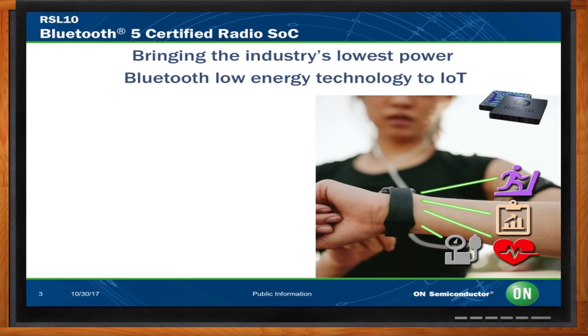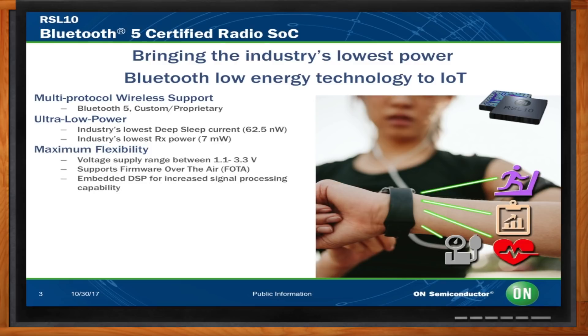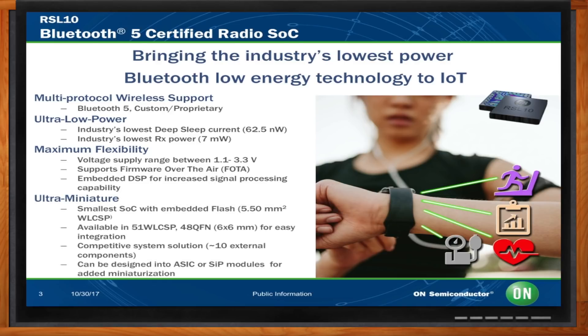That's a fair question. This happens to be the very first BLE 5.0 certified radio SoC — the very first in the industry, so that's a big deal. It is the industry's lowest power Bluetooth Low Energy device, the industry's lowest deep sleep current device, the industry's lowest RX power device, with a voltage range from 1.1 to 3.3 volts. It's a small device with a wafer scale package that's 5.5 millimeter square, and also offered in a 48-pin QFN.